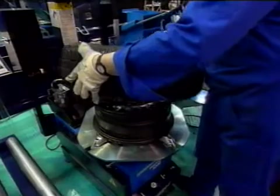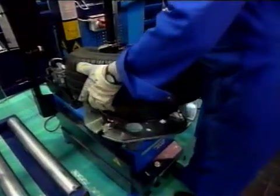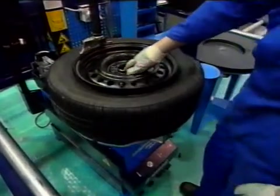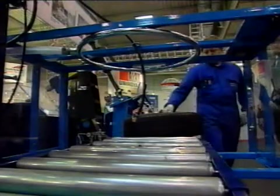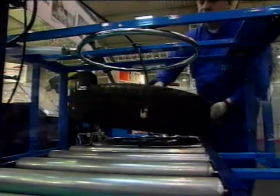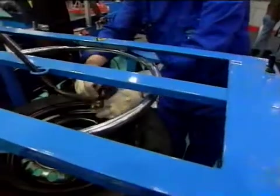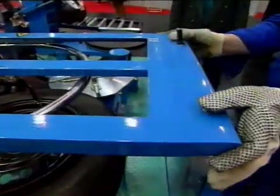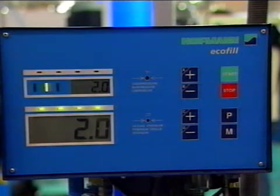The chuck has two adjustable speeds for quick and simple changing of the tyre. Inflation of the tyre, which is also a safety risk for the operator, is done fully automatically in the EcoFill inflation station. The strong safety cage protects the operator in the event of a tyre explosion. The operator starts inflation by pressing two buttons. The computer inflates the tyre to the set final pressure and then deflates it to the preset operating pressure.